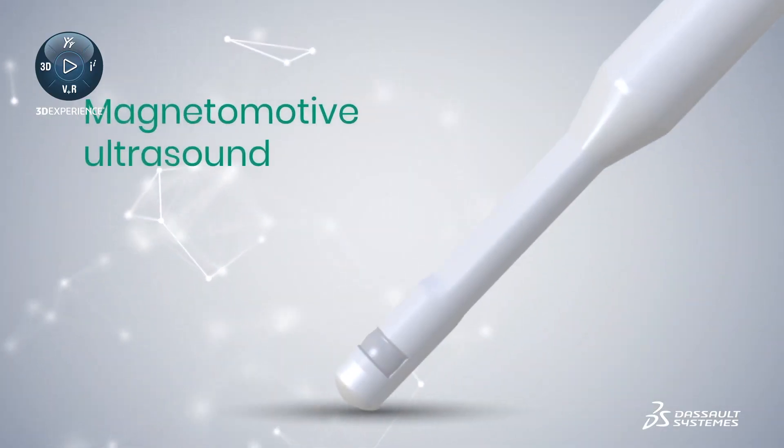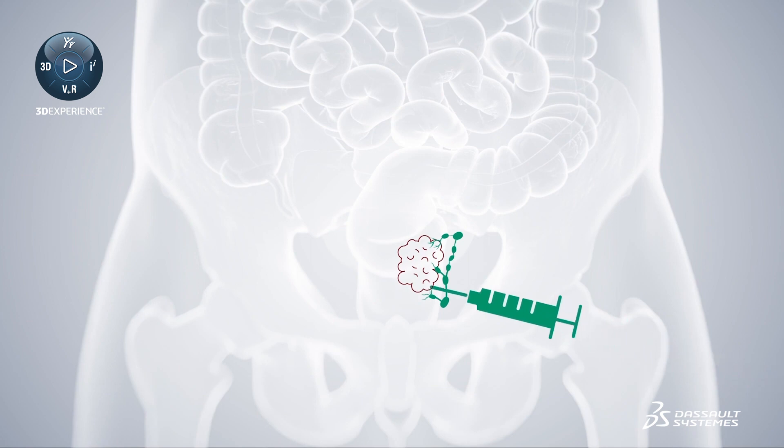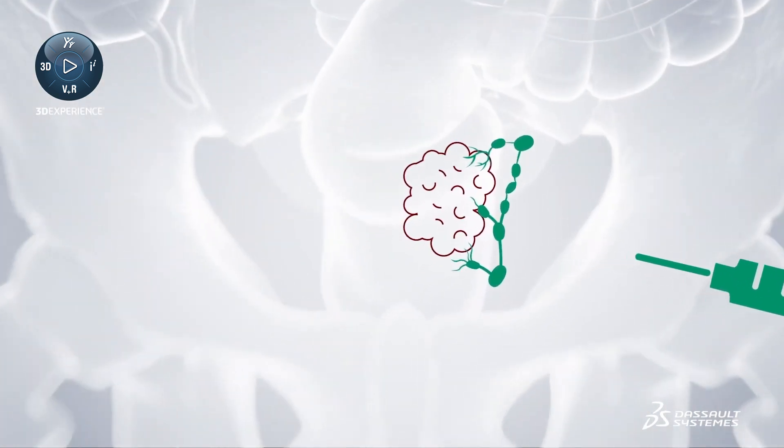The method that we develop is called magnetomotive ultrasound. Here we combine modern ultrasound with iron oxide based nanoparticles. The nanoparticles are used as a contrast agent to distinguish between healthy and unhealthy tissue.